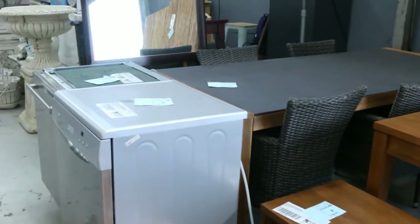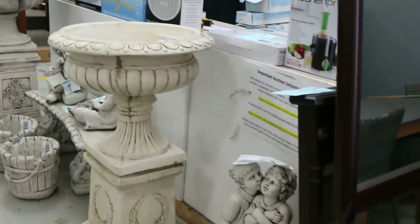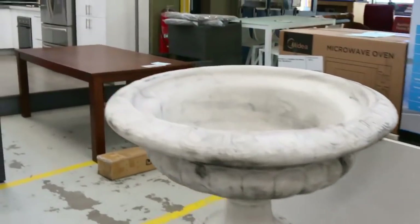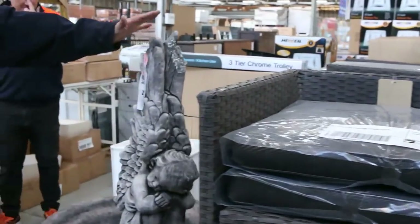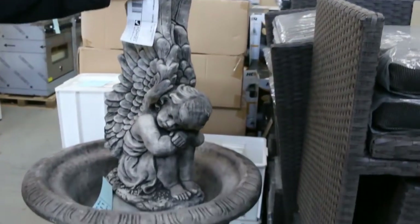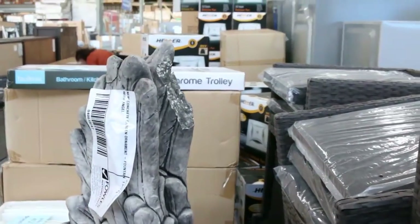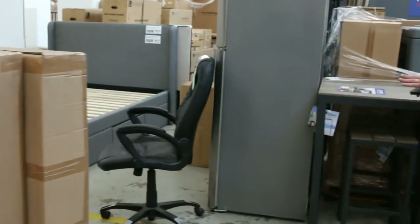A few more odd dishwashers here — some of the more entry-level dishwashers. Some beautiful concrete garden ornaments too; we've got a lovely fountain over here. It's got a tiny little chip out of the corner but it'll be going unreserved — starting at a dollar tomorrow, so that's a really good starting point on that one.